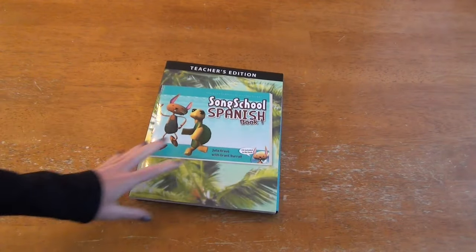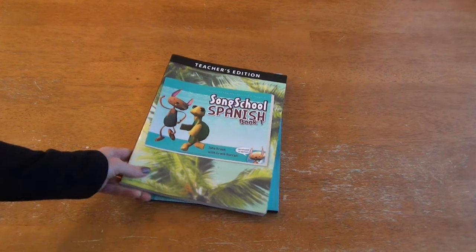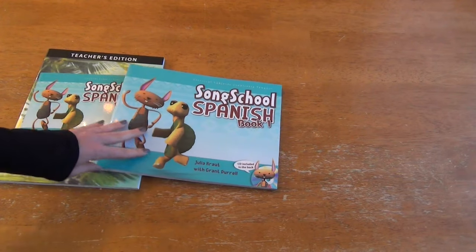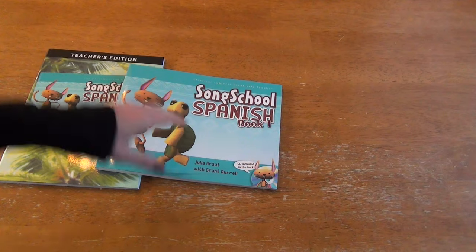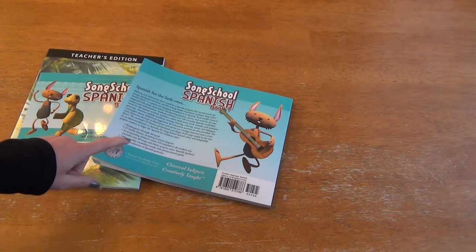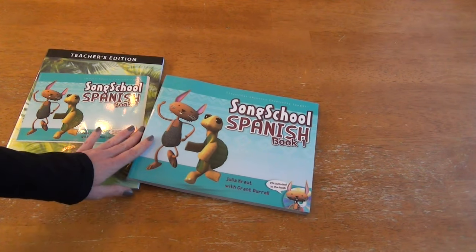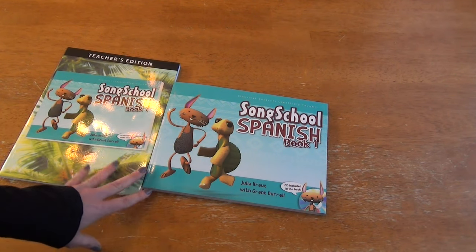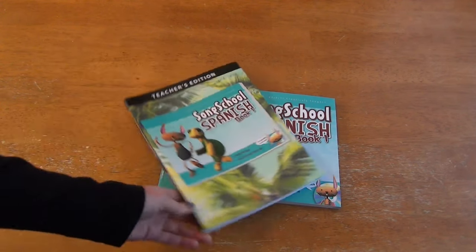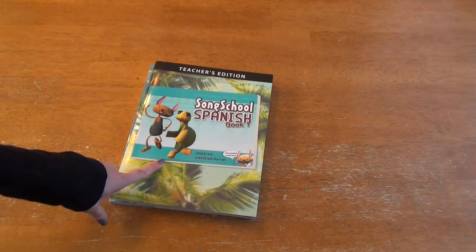Up next I have our Spanish, which we are going to be starting — again a very gentle approach. I looked at a few Spanish programs and this one seemed like it would be the most fun. I was excited to find that Classical Academic Press was having a sale, and I was able to get both the DVD and CD content as digital formats. She tries to speak Spanish sometimes and I figure now is a good time to start. We'll probably do it once a week depending on how much she enjoys it, and I'll do a flip through in case you're interested.